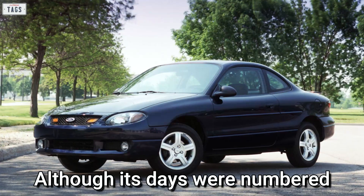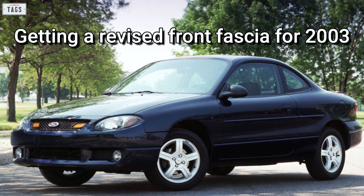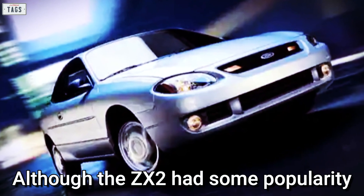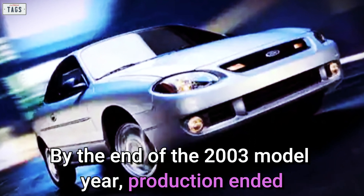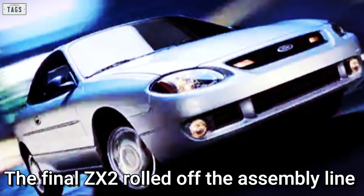For the relatively low price tag, many owners mentioned their cars were reasonably quick. Although its days were numbered, the standard ZX2 continued, getting a revised front fascia for 2003. Although the ZX2 had some popularity, by the end of the 2003 model year production ended. The final ZX2 rolled off the assembly line on March 21, 2003.